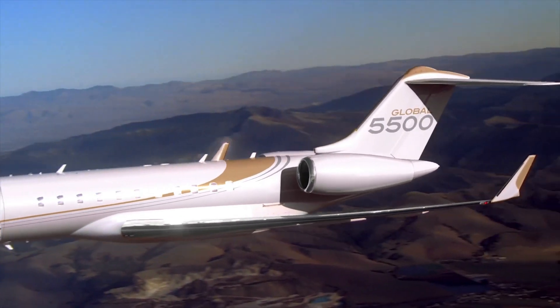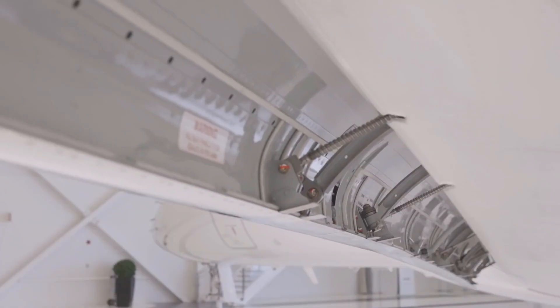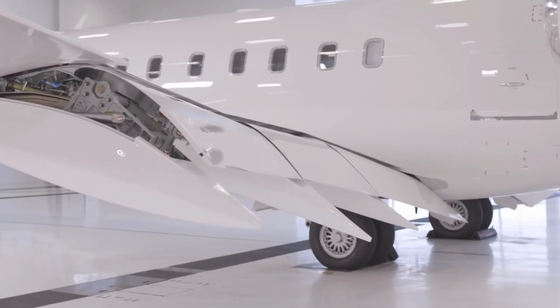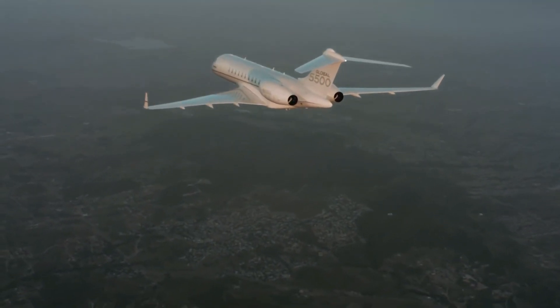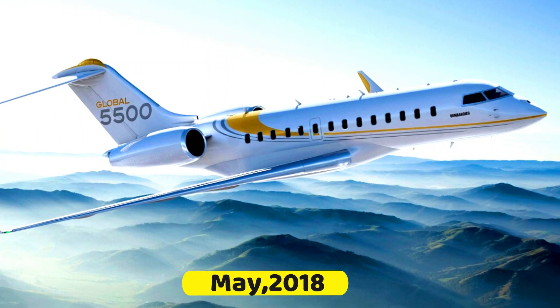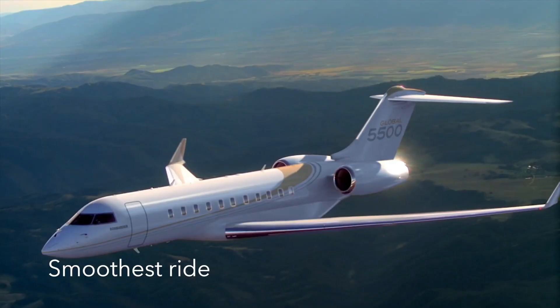This video will be talking about the Bombardier Global 5500 private jet. The Bombardier Global 5500 private jet was officially unveiled by Bombardier Aviation, formerly Bombardier Aerospace, in May 2018, together with the Bombardier Global 6500 private jet.